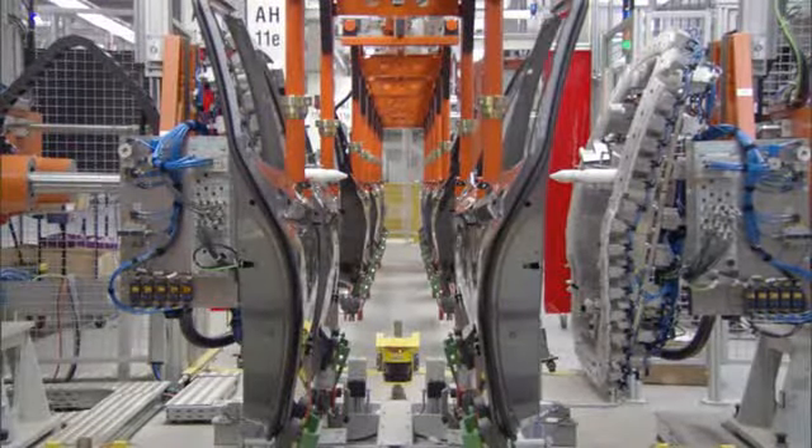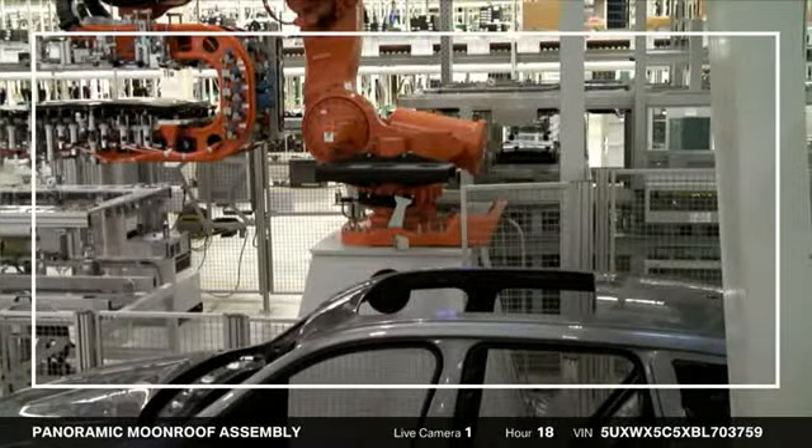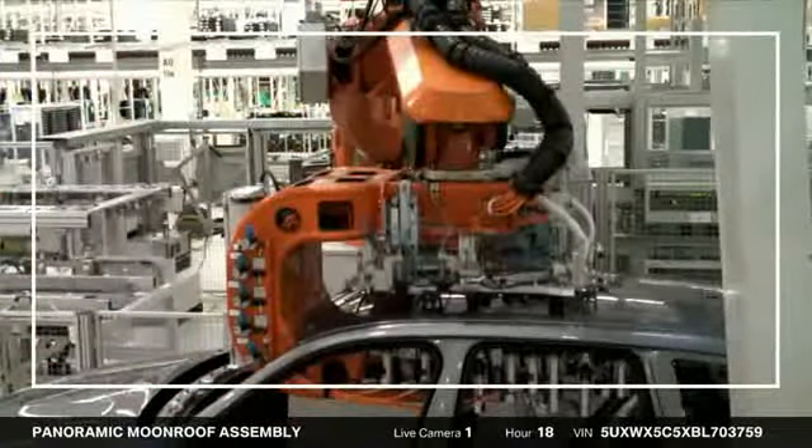The doors are removed from the vehicle and placed on a separate assembly line. This live camera captured your X3 as the panoramic moonroof was installed using state-of-the-art robot technology.